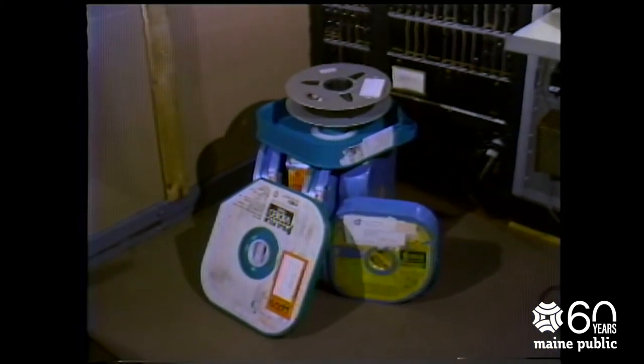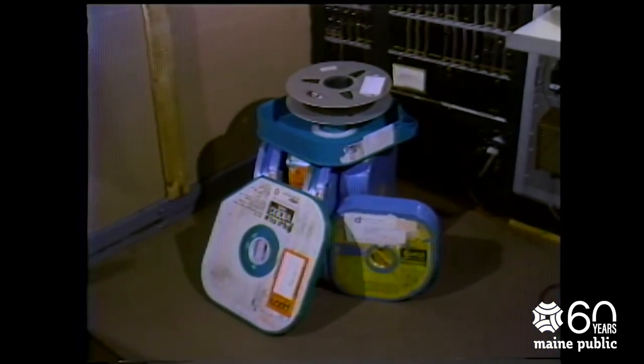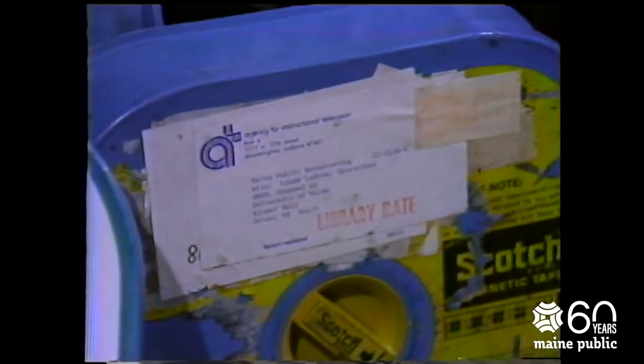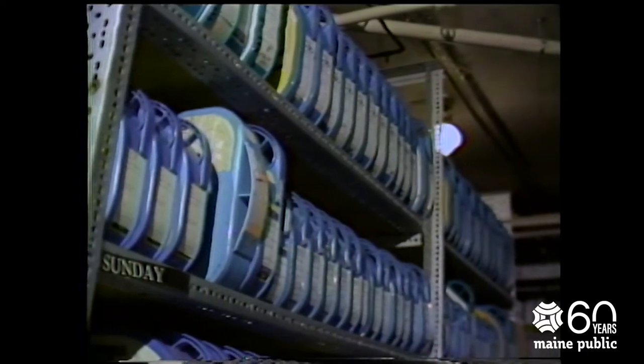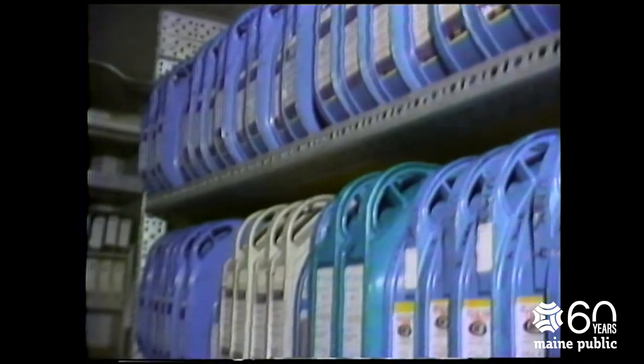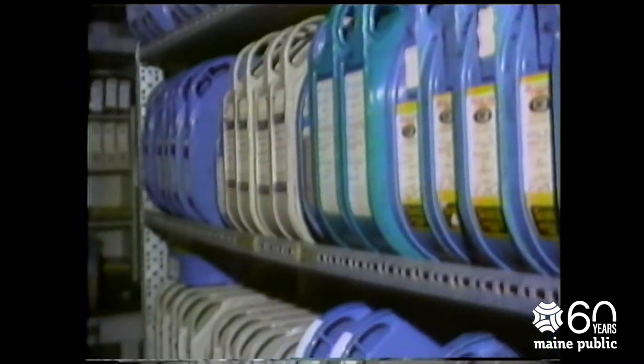Satellite transmission is not the only way the network can receive videotaped programs. These tapes also come by mail. The programs are broadcast, then sent on their way to another station to be used. While the tapes are here, they are stored in this videotape room. Each one of these boxes contains a program which can be used for broadcast.